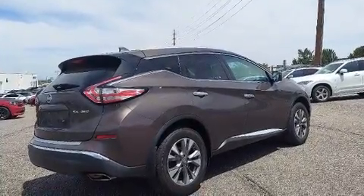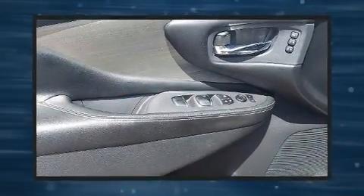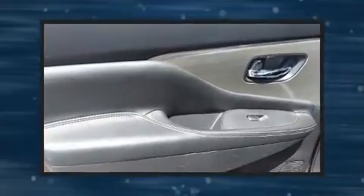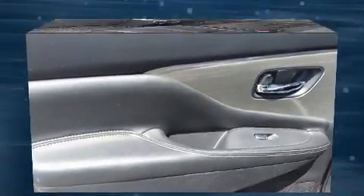Front fog lights, a power rear cargo door, and power front seats. Features such as automatic climate control and leather upholstery prove that economical transportation does not need to be sparsely equipped.